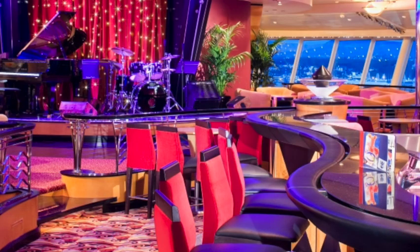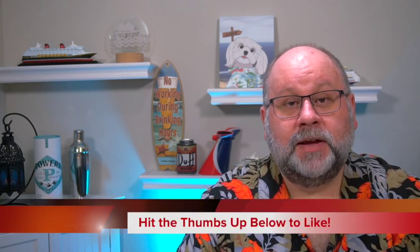Speaking of Royal Caribbean classic bars, there's the Viking Crown Lounge — yet another awesome bar. It's got a great view within the bar, but the view really worth talking about is through these great panoramic windows, where you can see out across so much of the ship and get a view of the sea, or into port if you're docked. Great experience at the Viking Crown Lounge.